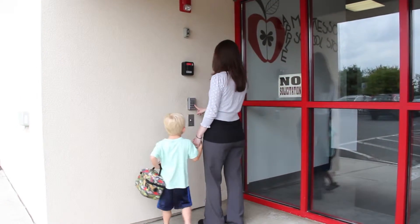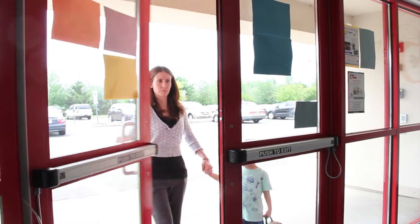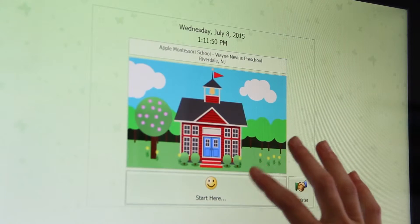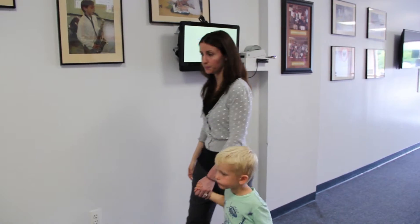All of our schools have secure access. Many of our locations have key card entry systems where a parent will use a key card or a security code to enter. We are also implementing fingerprint systems where a parent will use a fingerprint, ensuring the safety and well-being of our students.